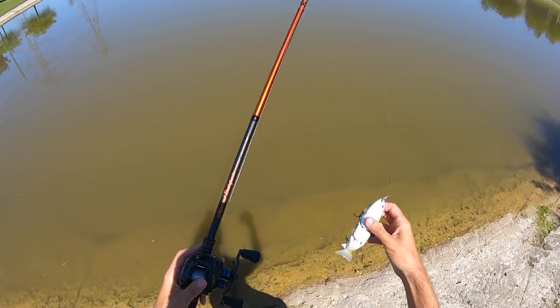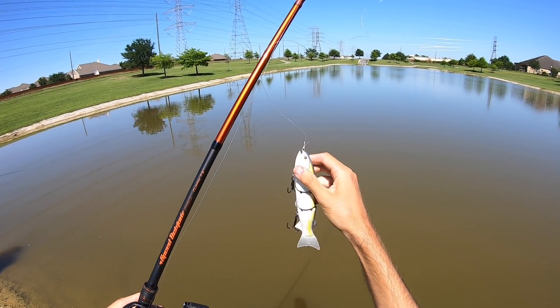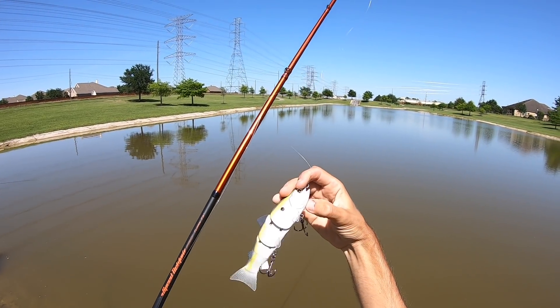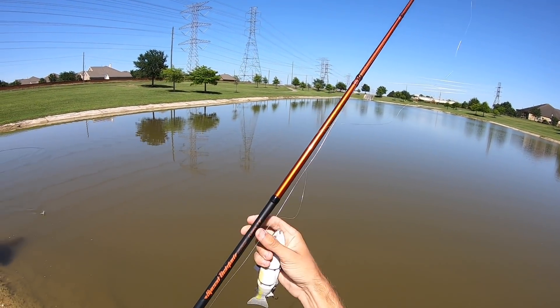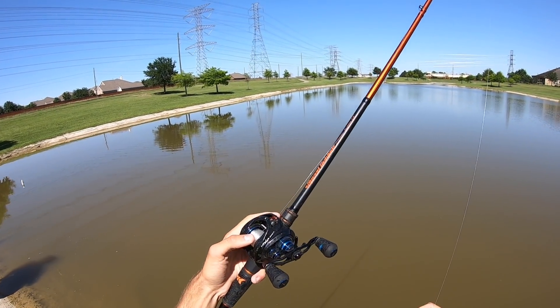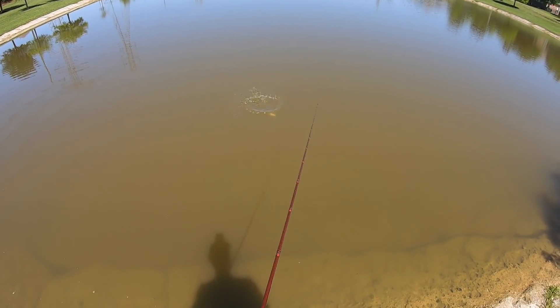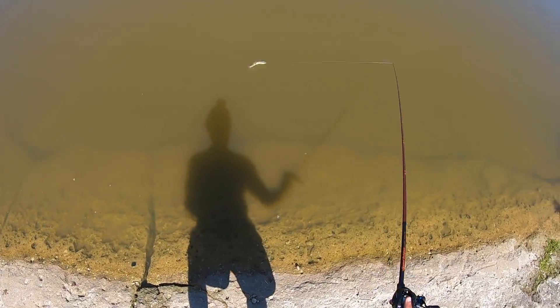I am throwing the Speed Demon Pro flipping 7.5 foot rod — that's a pretty good rod for a swim bait like this. It's not a huge swim bait, maybe an ounce and a half to two ounces, and that's all you need — basically a flipping stick — and the Casking Krixis reel with 20 pound fluorocarbon on it. Look at that thing go, come on get hit.